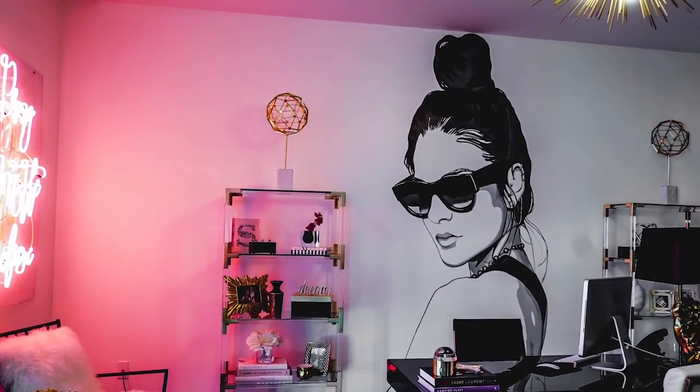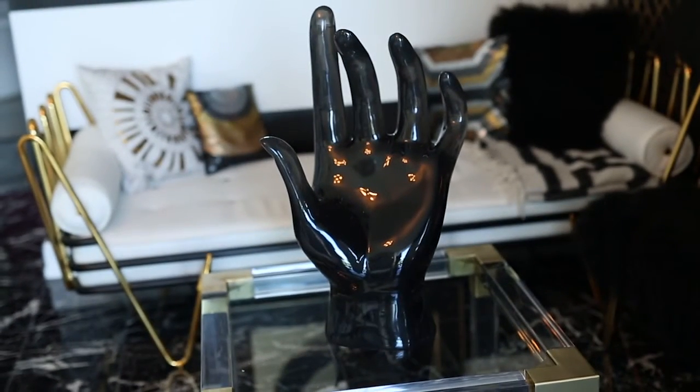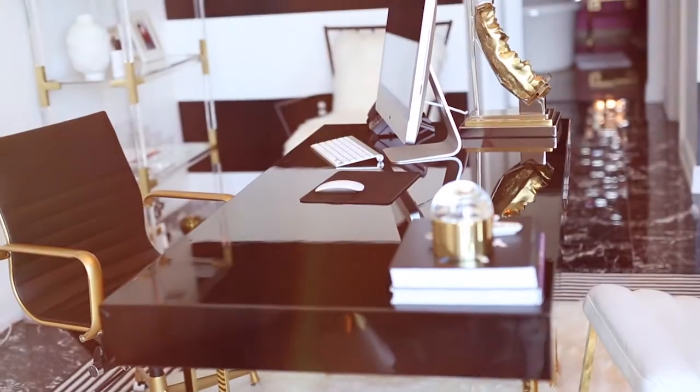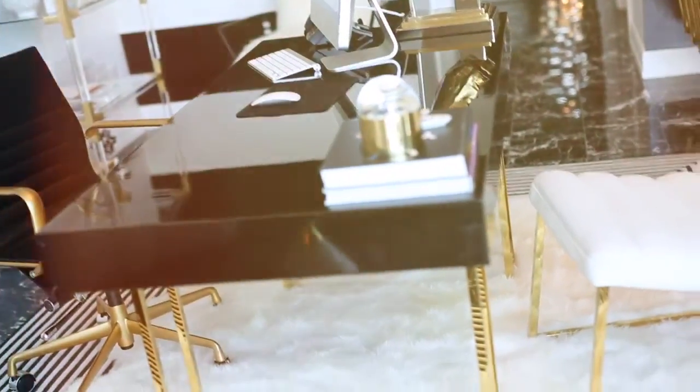Some of my favorite pieces have been from Jonathan Adler. Most of my office is from Jonathan Adler and I love their stuff. I bought this really cool acrylic huge hand that's just a random hand that I absolutely love. I bought my desk from there too — it's black with a nice glossy finish with gold trimming and gold legs, and it's just beautiful.